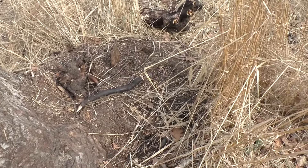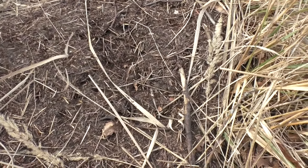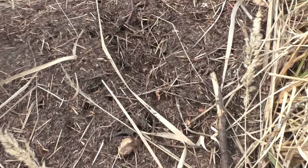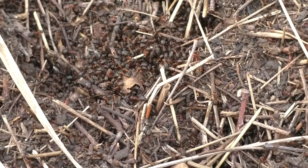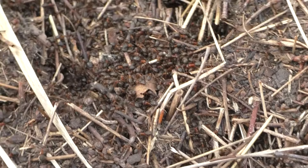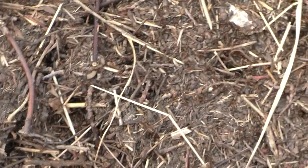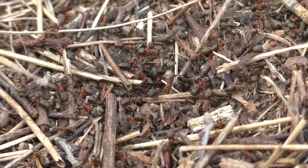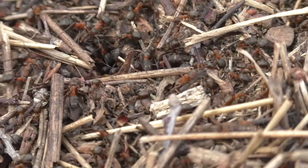Well, the ants are still here. They have quite a lot of work ahead of them restoring the anthill. Right now they are just warming themselves in the sun but are already trying to rebuild. I'll show you now — they're already trying to do something. Even though it's still cool, construction has already begun.